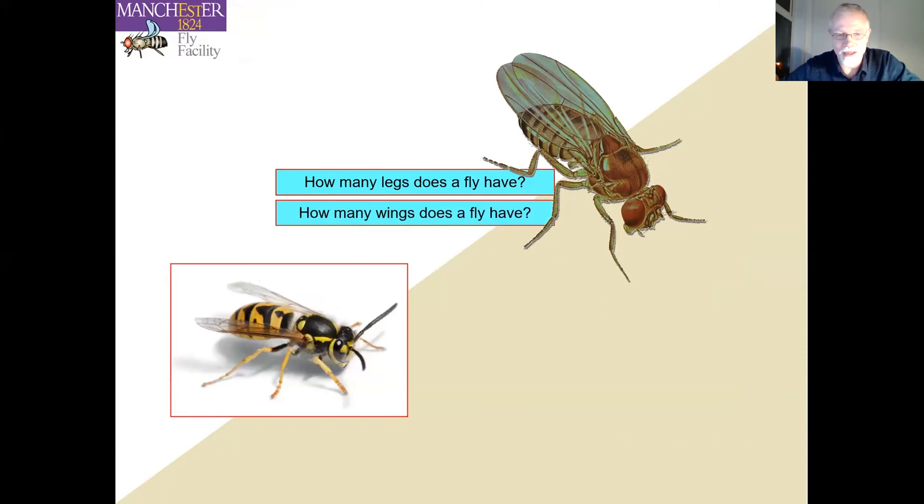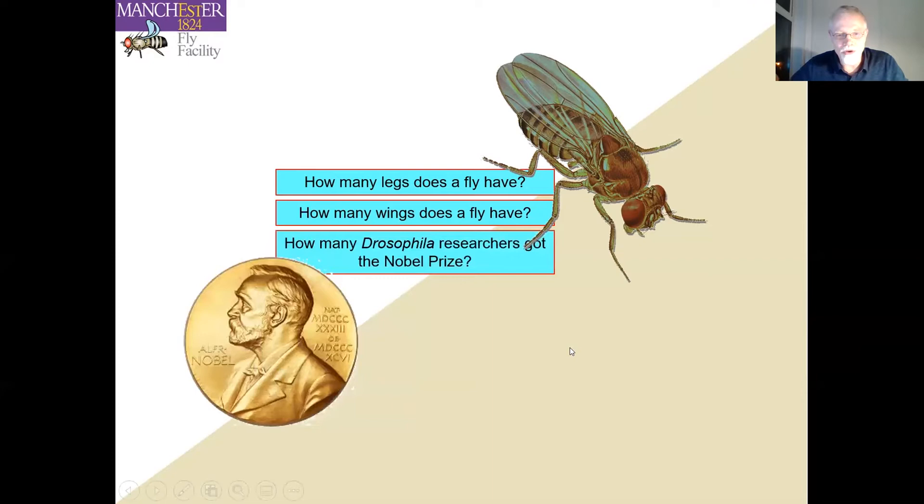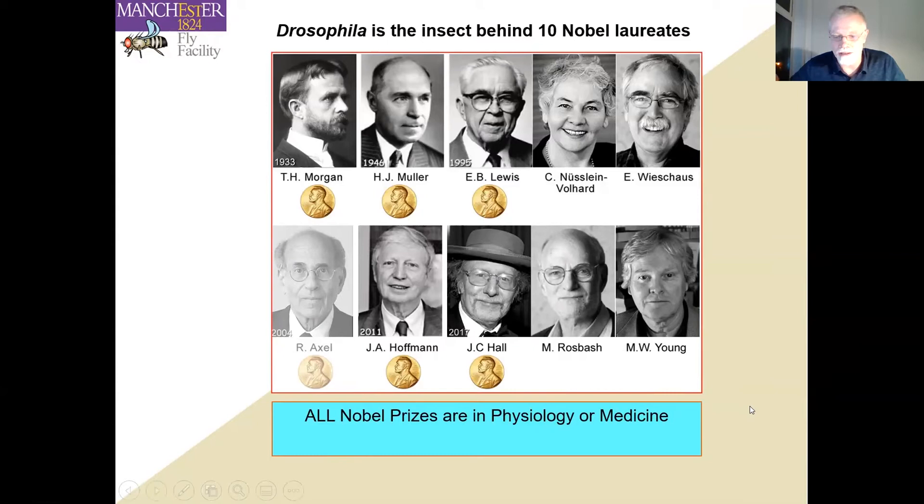How many wings does a fly have? There you get split audiences. Most insects have four wings, but flies are, of course, Diptera — so they have two wings. You can bring back the second wing pair with Drosophila genetics. The next question normally finds no answer: how many Drosophila researchers got the Nobel Prize? It's astounding to hear that there are nine, arguably ten Nobel laureates — five, arguably six Nobel Prizes won for work with Drosophila, all in physiology or medicine.